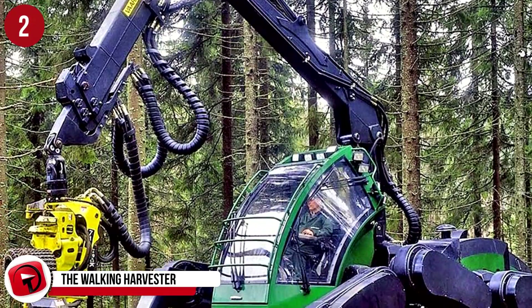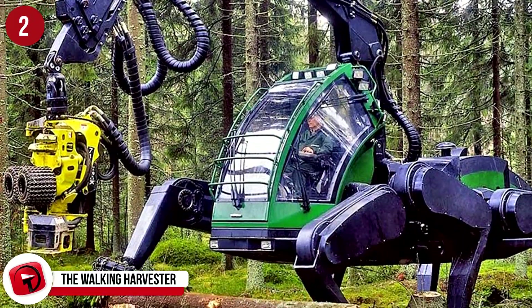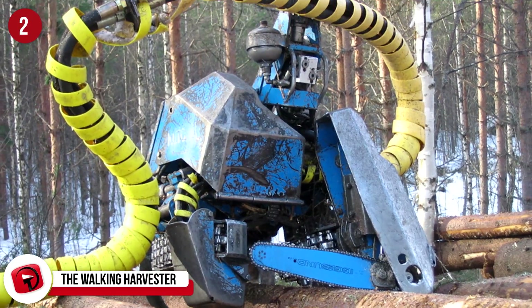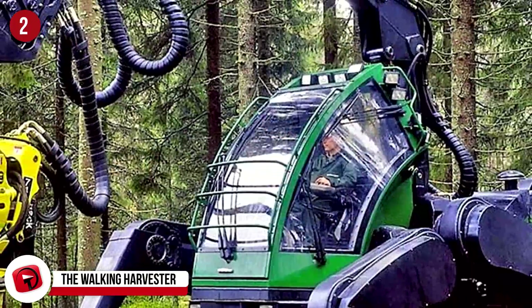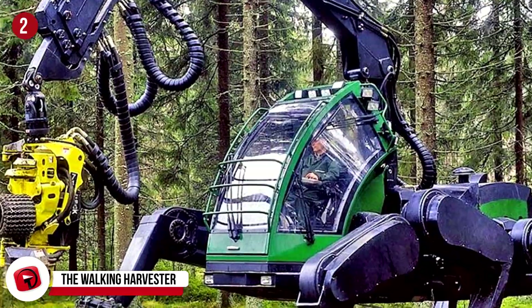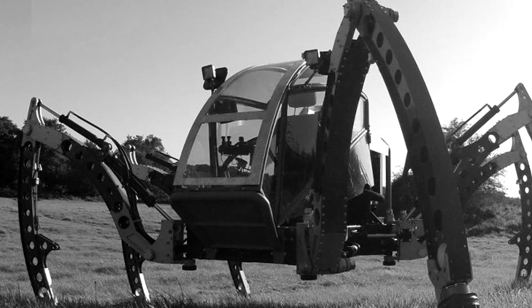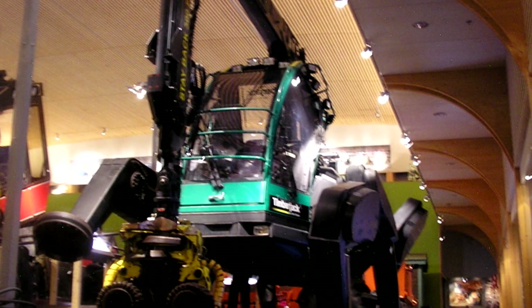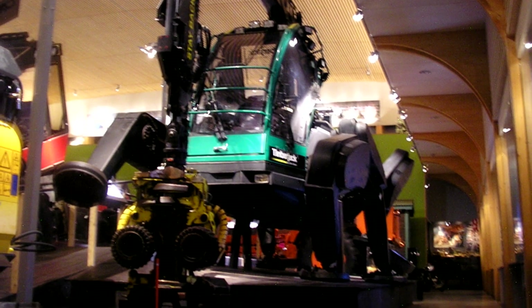Number 2: The Walking Harvester. This insane machine looks a bit like a giant walking spider, when in truth it's just a lumberjack. It's quite a challenge for certain logging machinery to reach every spot where trees need to be cut, so this PlusTech Timberjack Walking Harvester is the answer to that problem. This machine is able to cross terrain that other machines are not able to. Having said that, it is just a prototype at this stage, but there's definitely a spot for this in the not-too-distant future.